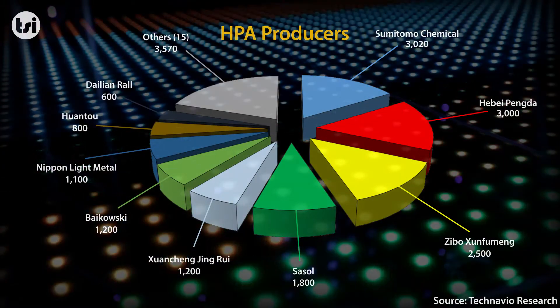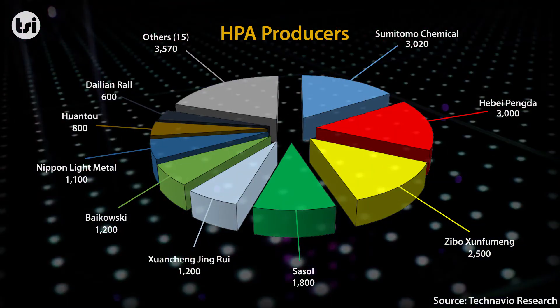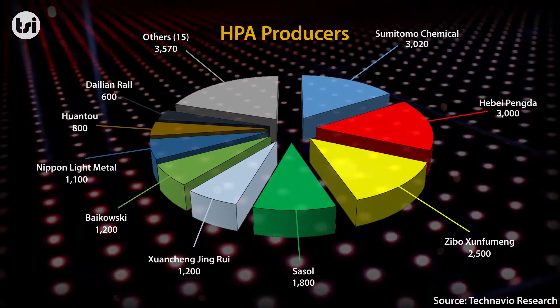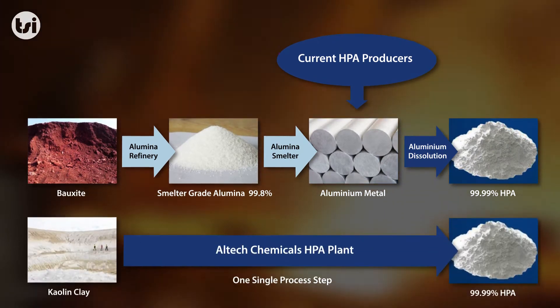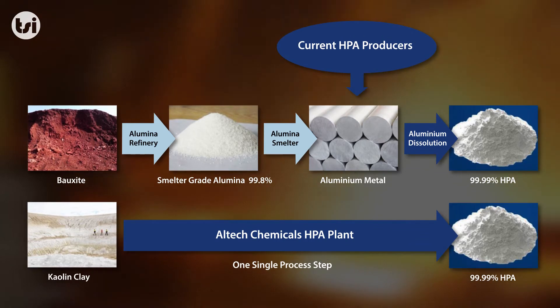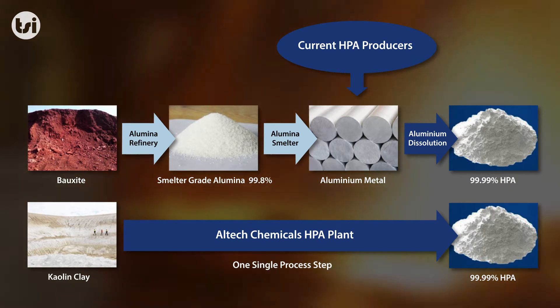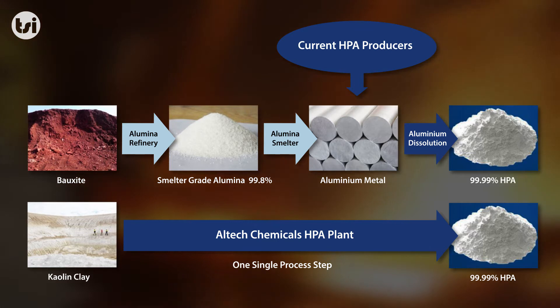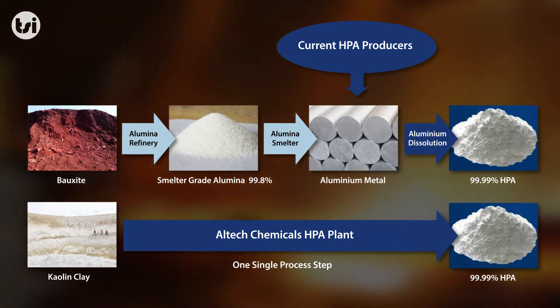Production of HPA is currently dominated by chemical companies or large multinationals, who produce HPA through a complex, multi-stage and expensive process. Alltech plans to disrupt this market, as they have streamlined and simplified the process to create HPA, whilst also significantly reducing the cost of production to potentially become one of the lowest cost producers in the industry. They have done this through sourcing their own feedstock, whilst also eliminating numerous steps in the production of HPA.